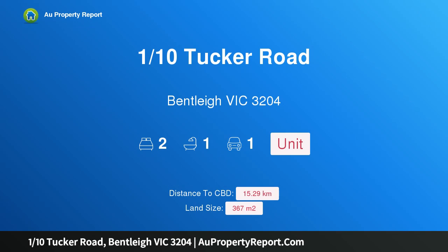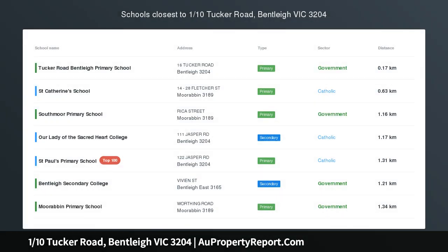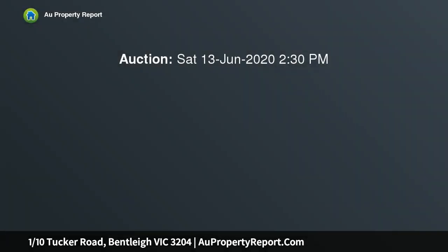Introducing 110 Tucker Road, Bentley, Victoria 3204 — a polished property with an ongoing promise. Get out in front of the market with comfort for today, potential for tomorrow, and a great big front yard to love for a lifetime. A front home on a subdivided, low-maintenance block on approximately 367 sqm of land.